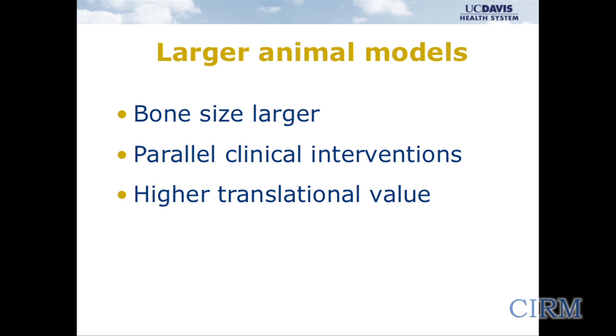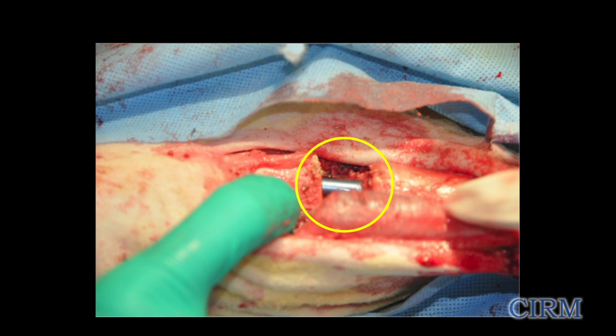We've also realized that larger animal models can be helpful. The bone size is larger, we can use the same types of clinical interventions and implants used in human patients, and they may have higher translational value. We have a unique opportunity at UC Davis to collaborate with our School of Veterinary Medicine. We've done work in larger animals — here working on a defect model in a sheep — using mesenchymal stem cell preparation to fill that bone defect.